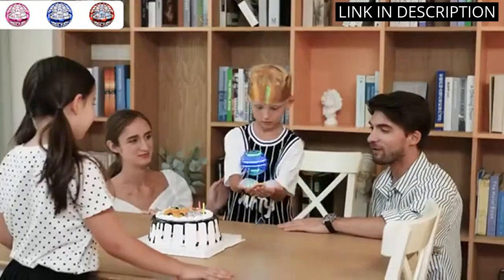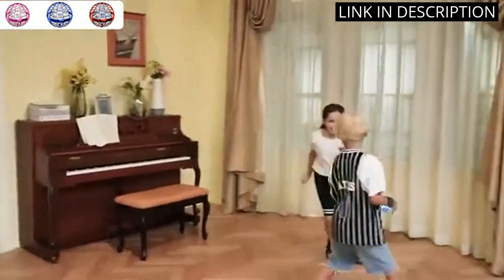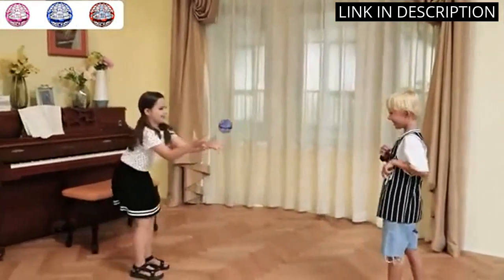it doubles as a fidget spinner when I'm not flying it. The build quality seems solid and I haven't had any issues with it so far. Overall, I highly recommend this toy for anyone looking for a fun and unique outdoor activity.